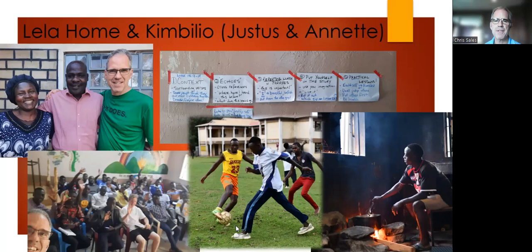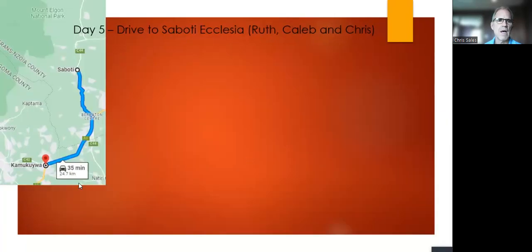Football is the most popular sport in Kenya. Izy and Andy competed well; I tried but football is not my sport and my age is catching up. The boys were very encouraging and kind — a couple said 'football's not your sport, eh?' and we laughed. Justice and Annette have incredible enthusiasm and heart for the truth, both with Kimbilio and the Leela Home and School. From Kamakuya we went further north to Sabati in the Rift Valley.